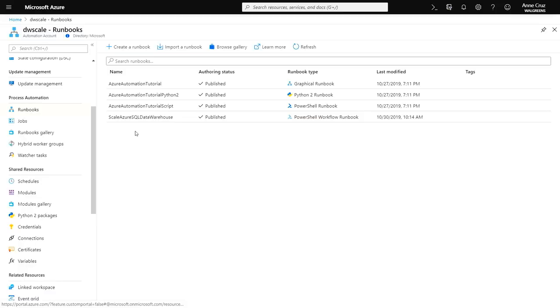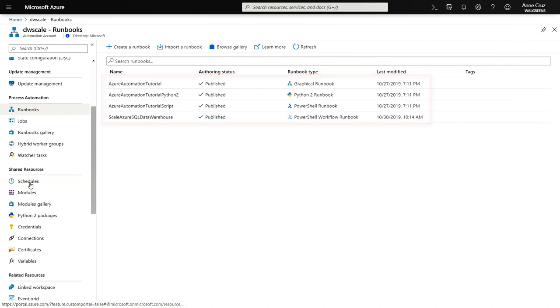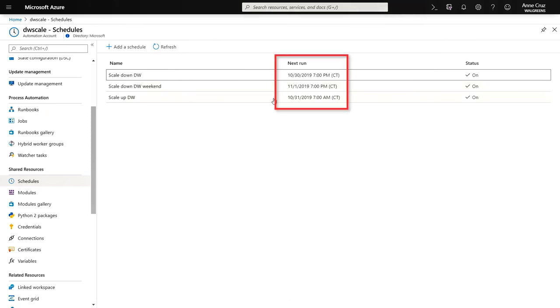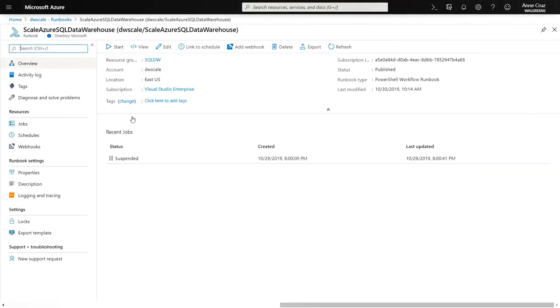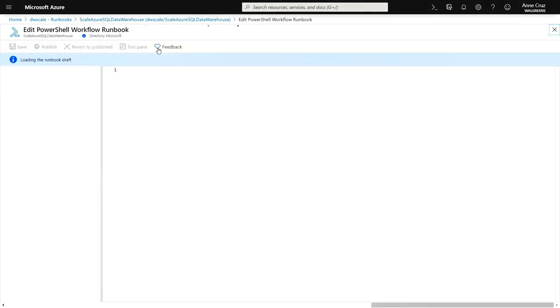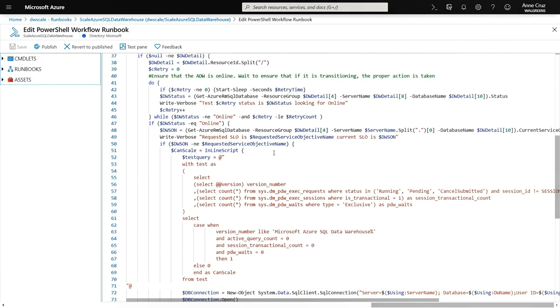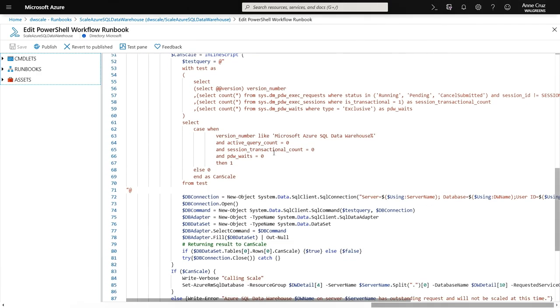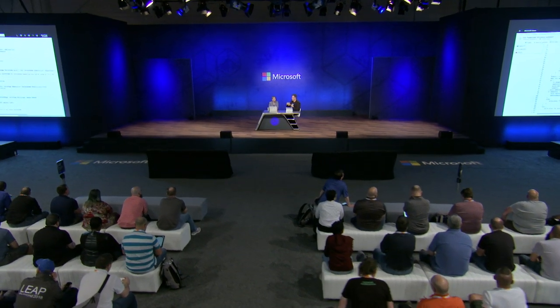We actually created a way to automate the scaling. In the screen, you can see our runbooks. Let's go to the schedules — here you can see the schedule we have for scaling. If we open one of the runbooks and click edit, you can see the PowerShell script code that we created to define the variables for how we scale up and down. It's really simple. This is part of the runbooks gallery, and it lets you set the timing schedule — in our case, we scale it up in the morning during work hours, scale it back down in the evening, and turn it down on weekends.